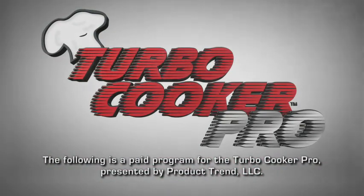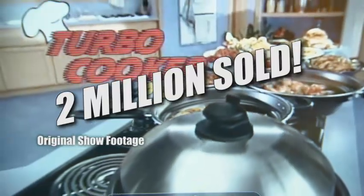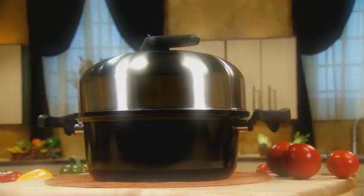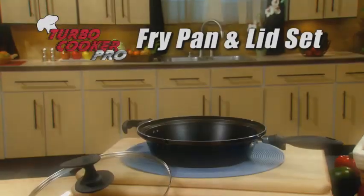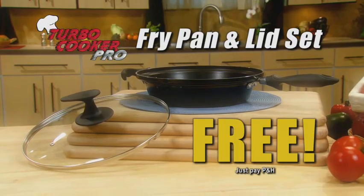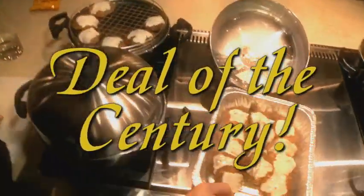The following is a paid program for the Turbo Cooker Pro, presented by Product Trend, LLC. Attention: with millions of satisfied customers, Turbo Cooker is the runaway number one stovetop cooker in the world, and now it's available at the lowest price in history. Stay tuned to see how you can get this Turbo Fry Pan and Lid Set absolutely free. It's the Turbo Cooker deal of the century, and it starts right now.